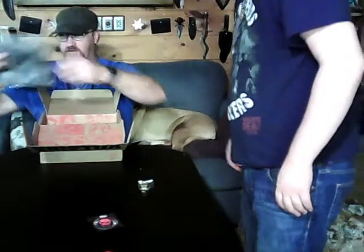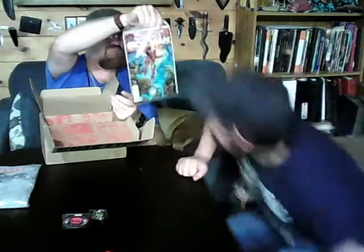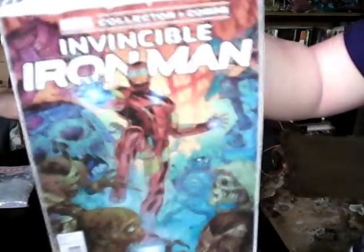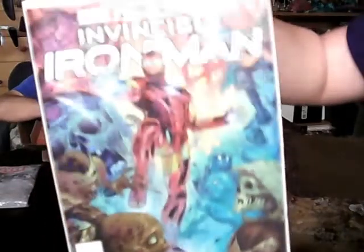We have a t-shirt, which I haven't opened yet, and I'm going to save it to last and we'll show it. We've got an Invincible Iron Man comic book. That looks pretty cool. It does, I like it.